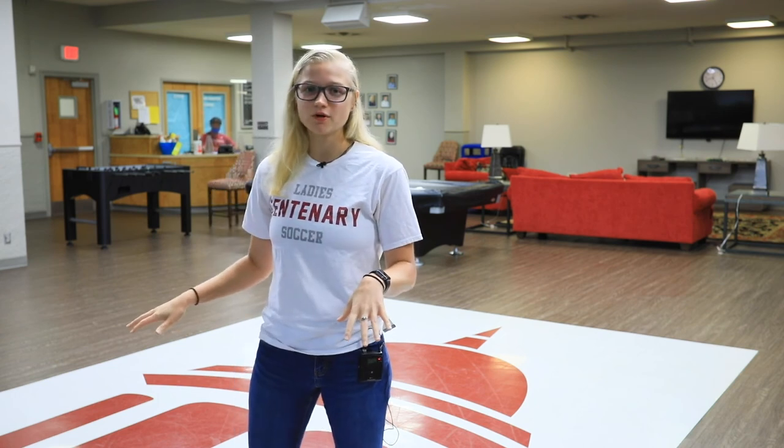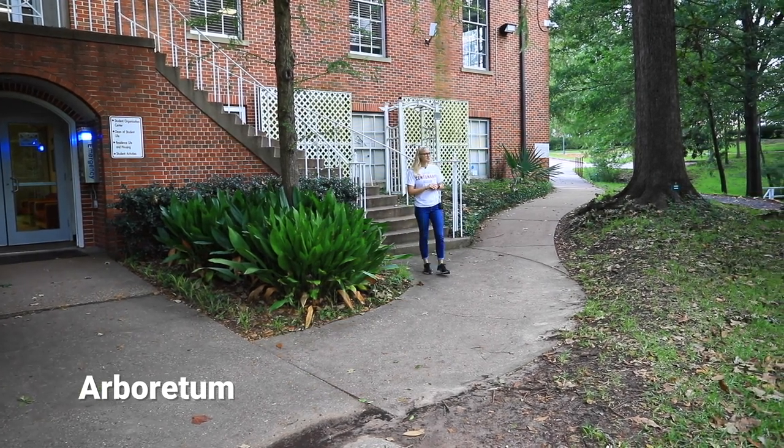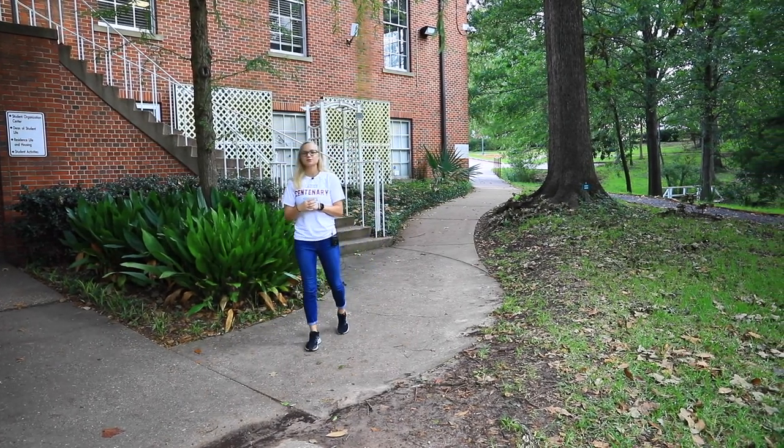Down on the next floor below us we have the Res Life offices as well as the student mail room. As we exit out of the back of the Student Union building, ahead of us we can see our beautiful Arboretum. It was put in place by one of our past biology professors who has since retired. He wanted to show students what they could see in real life as well as in textbooks.